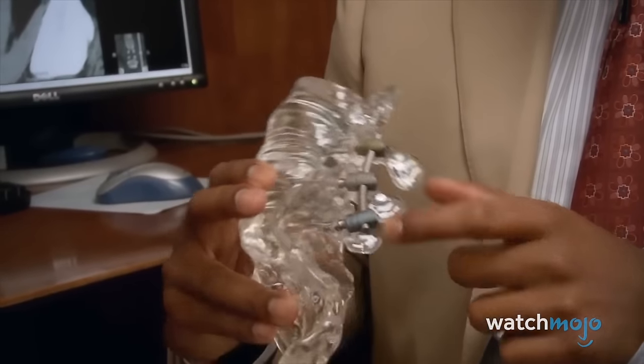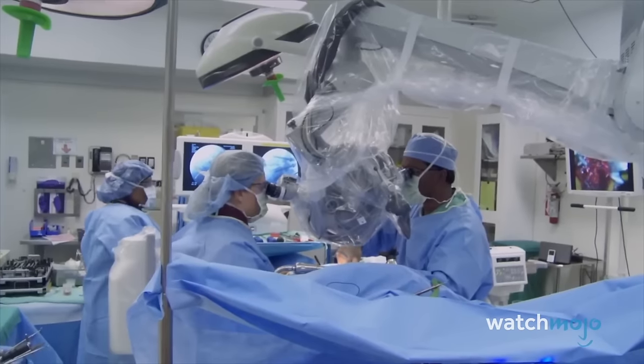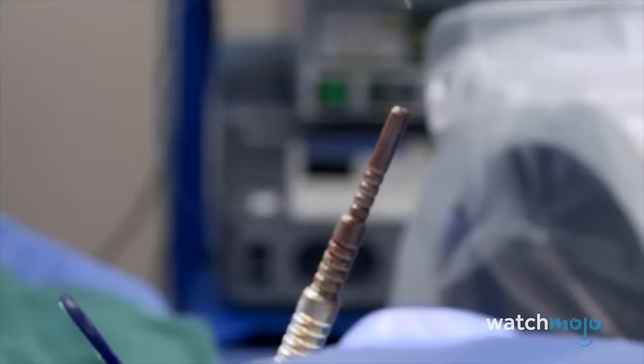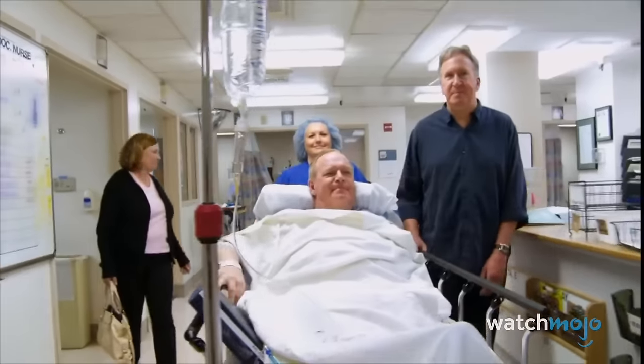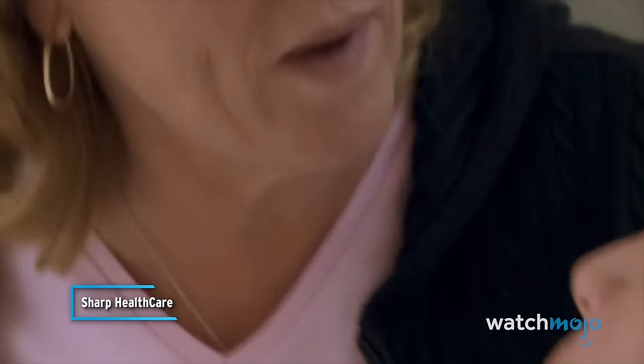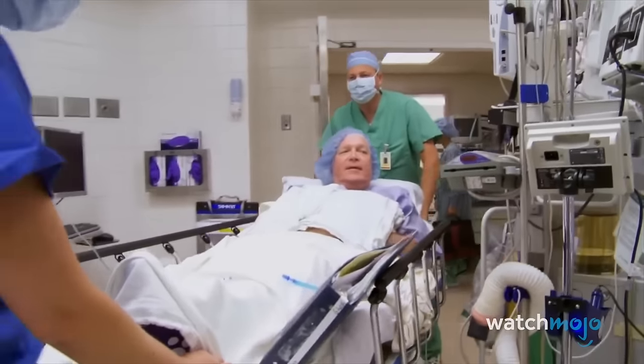The surgical landscape has been transformed across specialties such as gynecology, urology, and general surgery, improving patient outcomes. The widespread adoption of minimally invasive surgery exemplifies the commitment to advancing medical practices for the benefit of patient care. We'll be waiting for you — looking forward to getting back to life and enjoying each other.